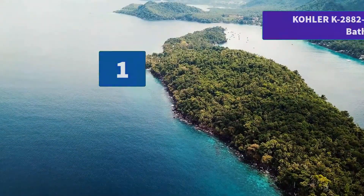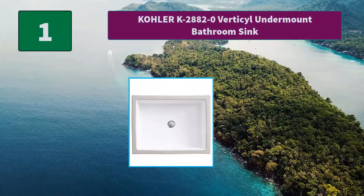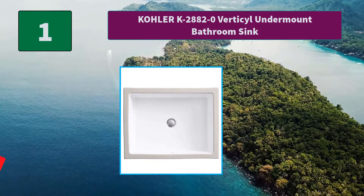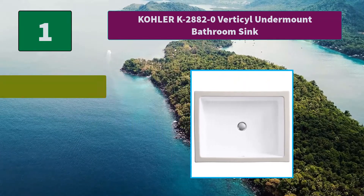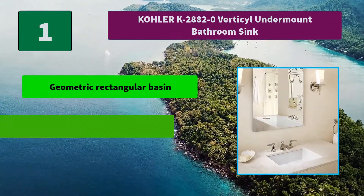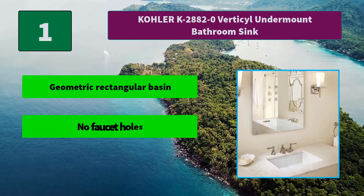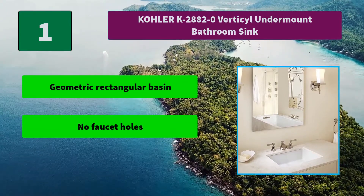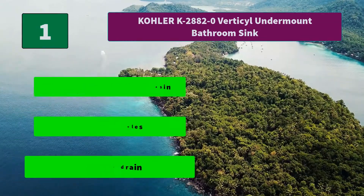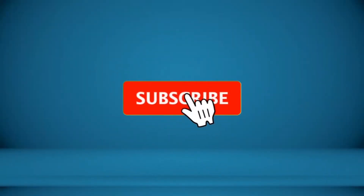Number 1: Kohler K2880-20 Verticyll undermount bathroom sink. The Verticyll lavatory offers understated elegance with a modern touch. The simple rectangular shape fits well into any bathroom decor. Main features include a geometric rectangular basin, no faucet holes, and an overflow drain.